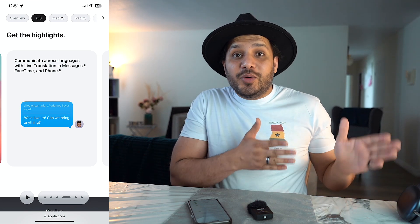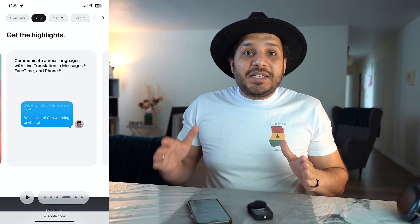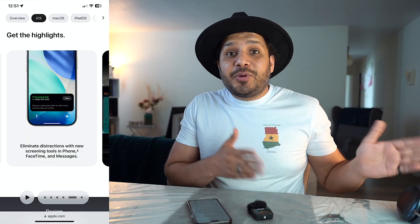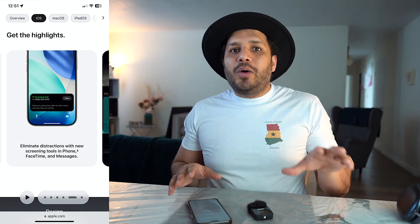The next feature is live translation in iMessages, which takes the messaging experience to a whole new level. This was a missing feature that nobody noticed until it appeared. This experience has been in the market in social media platforms — you can tap and hold on a comment to translate it — but now in iMessages you can do that live by default. For the way they've integrated it into the iMessage experience, this feature would easily be 9 out of 10.